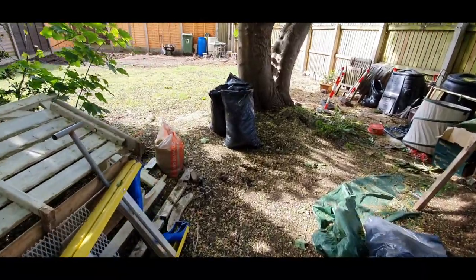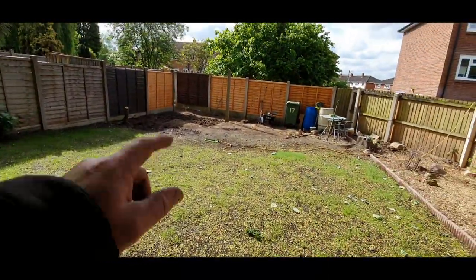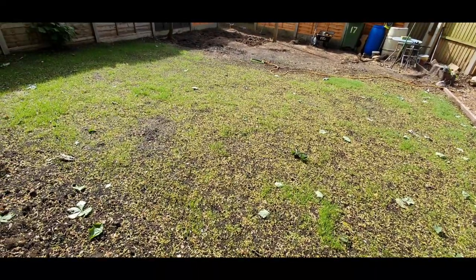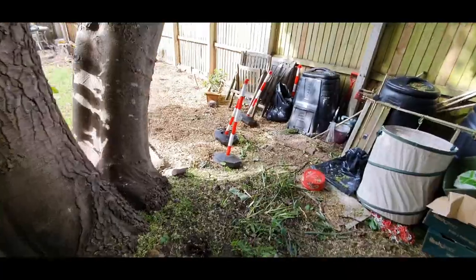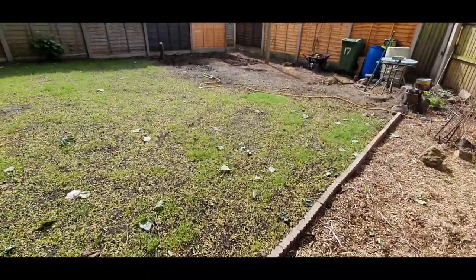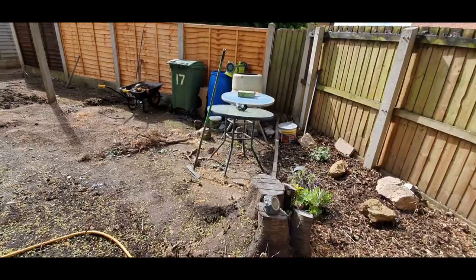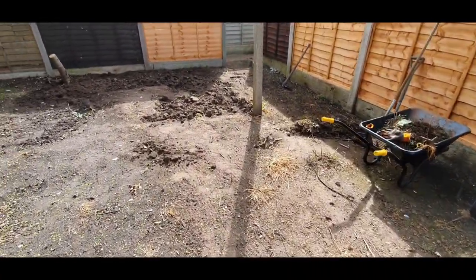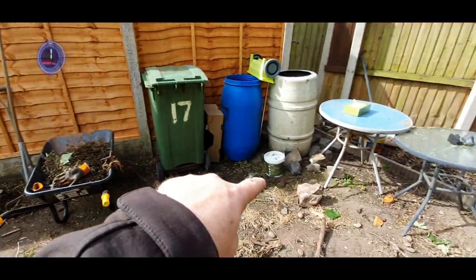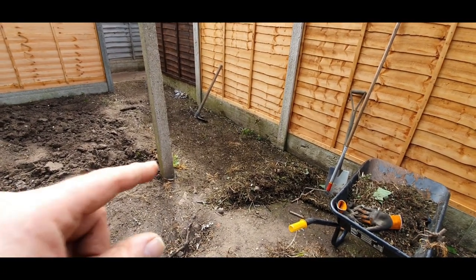I've got to be careful how much money I spend because this garden doesn't belong to me - it actually belongs to someone in a flat up there. I've bought fence panels - only cheap ones because I'm not spending too much money - started painting them while I watered the grass seed. I worked out it was something like 50-odd quid to put a single row of slabs the length of here, and I wanted about six to eight rows, so it's going to be a lot of money.